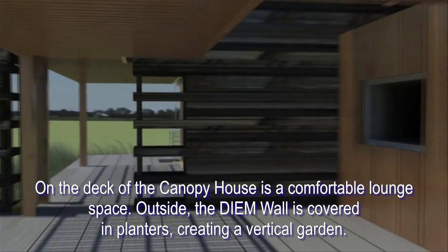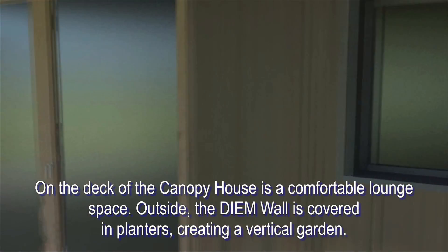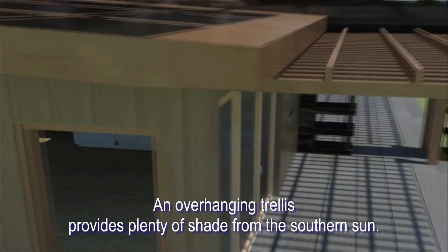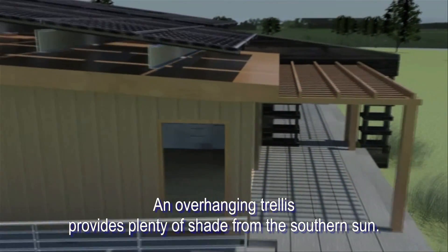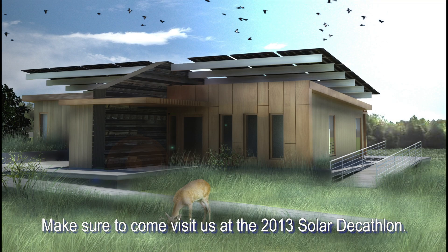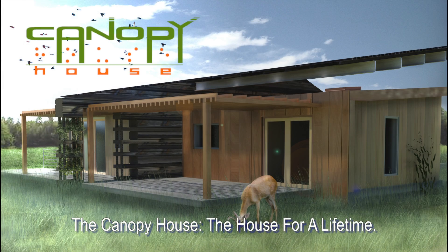On the deck of the Canopy House is a comfortable lounge space. Outside, the DM wall is covered in planters creating a vertical garden. An overhanging trellis provides plenty of shade from the southern sun. We hope you've enjoyed our tour of the Canopy House. Make sure to come and visit us at the 2013 Solar Decathlon. The Canopy House — the house for a lifetime.